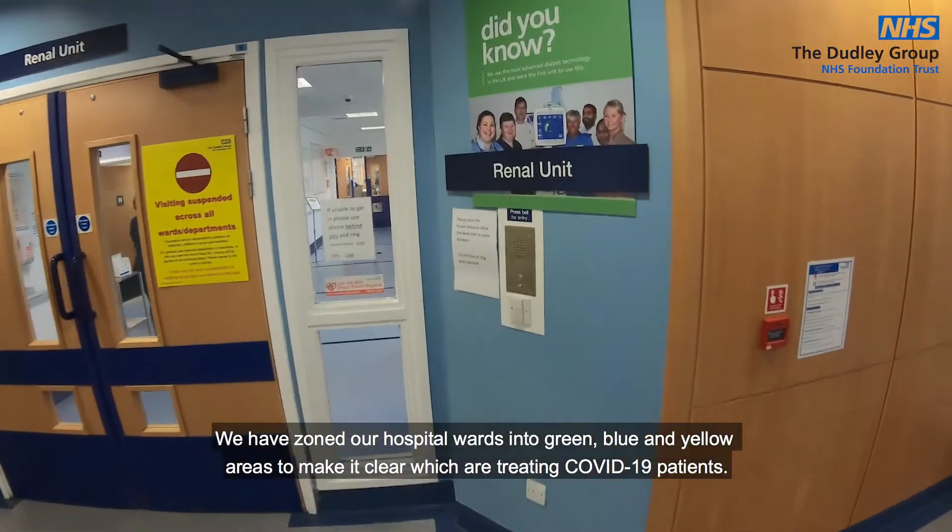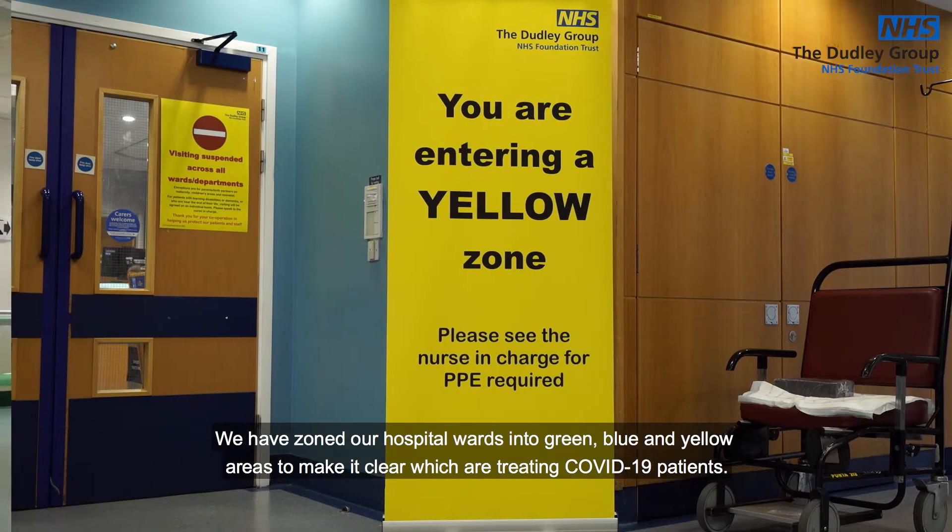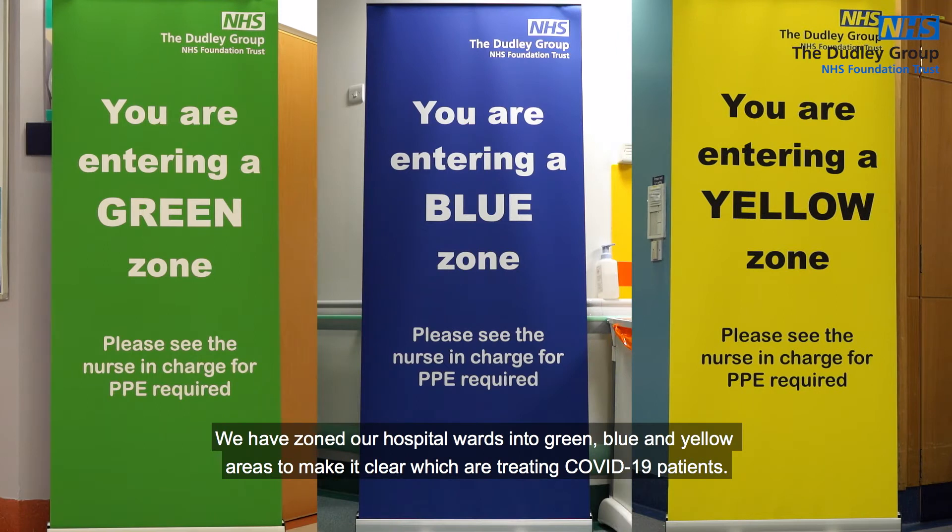We have zoned our hospital wards into green, blue and yellow areas to make it clear which are treating COVID-19 patients.